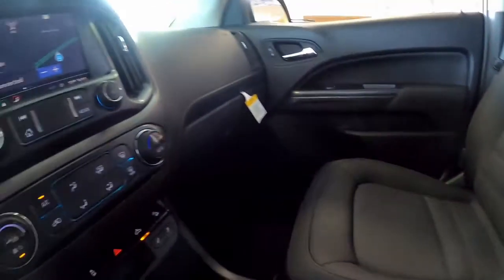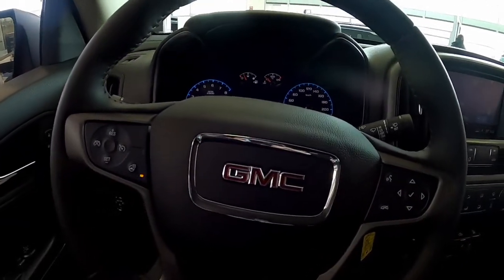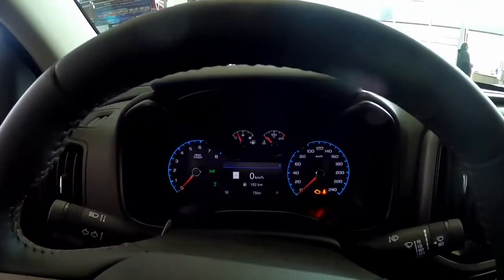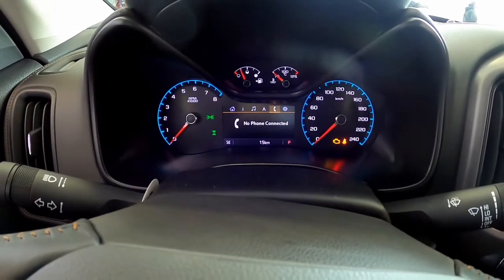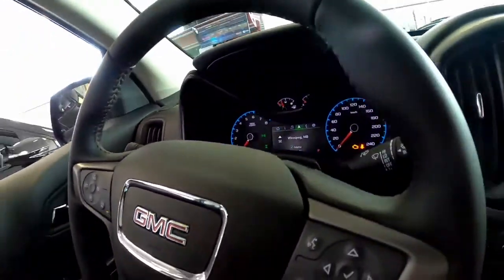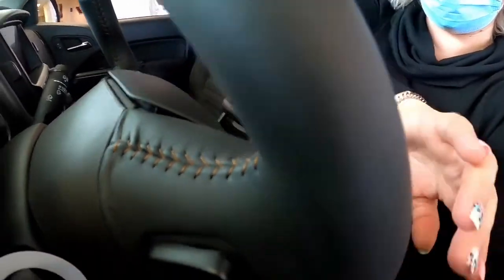My center console right here as well, giving us a little bit more storage. And then on to the steering wheel — I do have the heated steering wheel, a perfect feature for the Manitoba climate we have. These controls here are going to get us through the back dash, right to left, up to down, hitting the check mark to accept. On the back of the steering wheel we're going to have our volume controls on this side, and on the other side we're going to have our preset radio stations or XM radio.